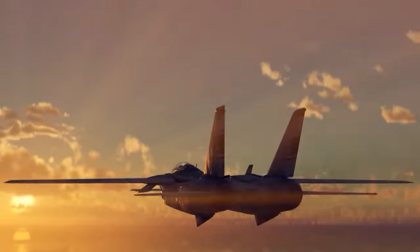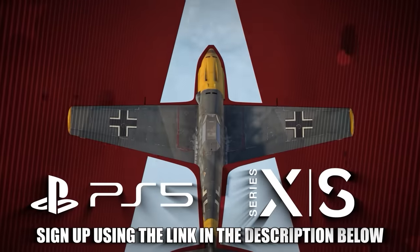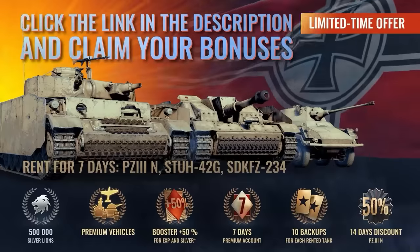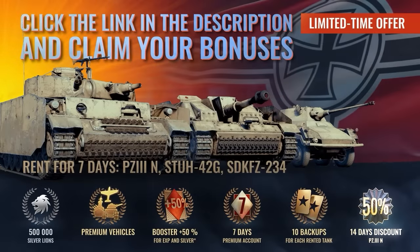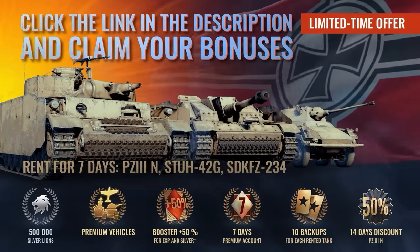To play War Thunder on PC, PlayStation, or Xbox, sign up using the link in the description below and receive a massive free bonus pack, including a ton of premium vehicles, boosters, access to a premium account, and more.